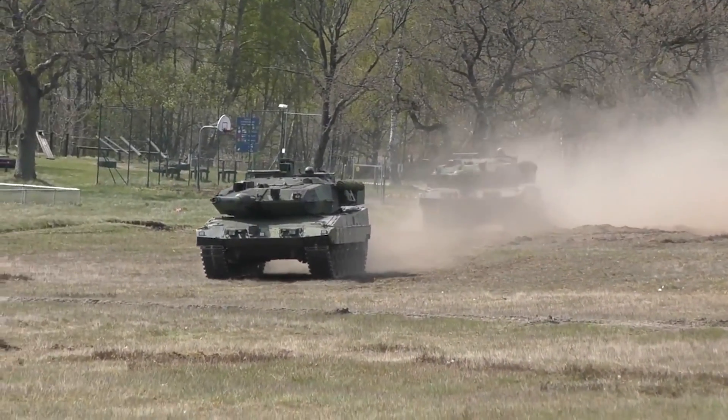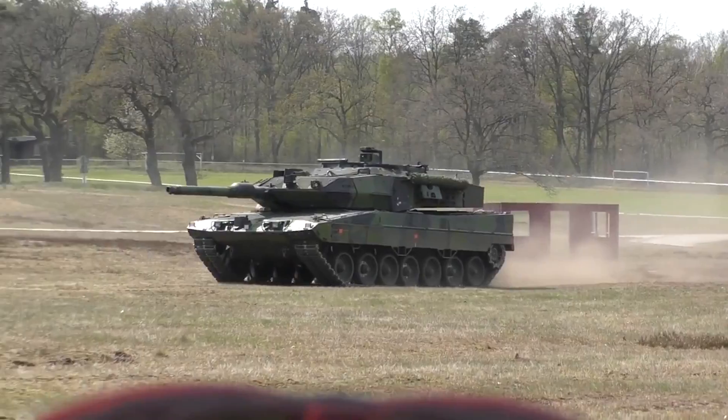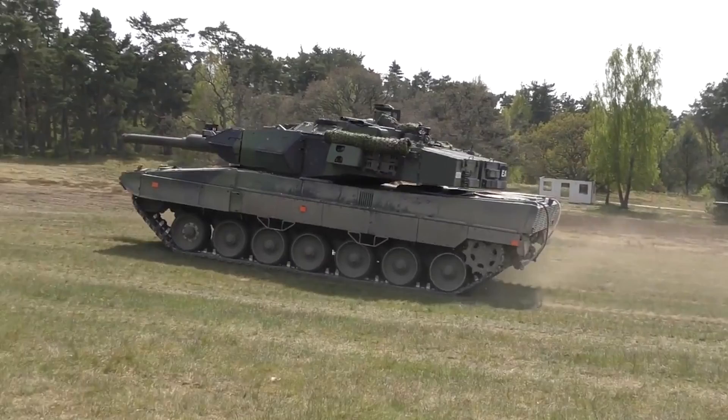Sweden has done so many different great things to bolster its military, and with that we continue to learn more about the Stridsvagn 122 and find out the differences between it and the Leopard 2 tank which it's built around.